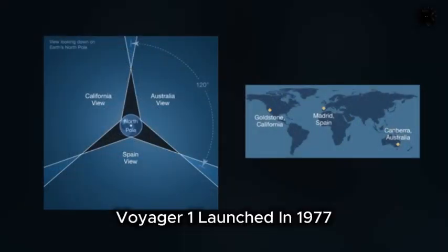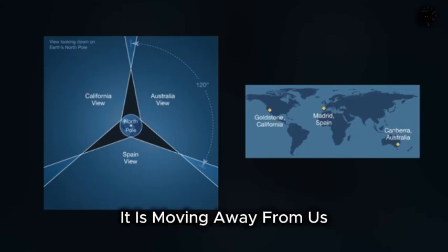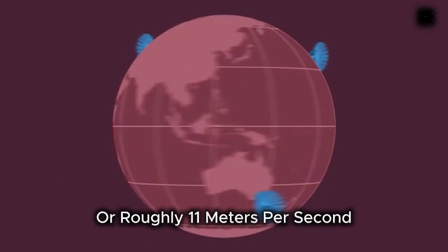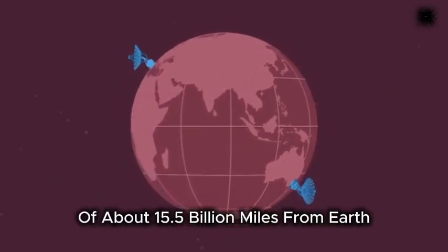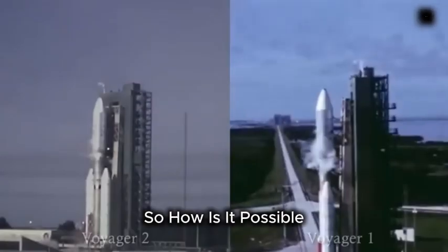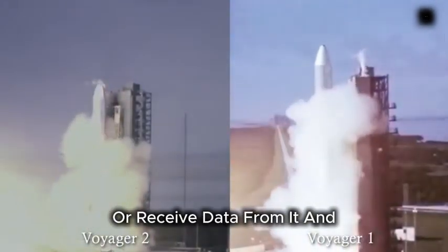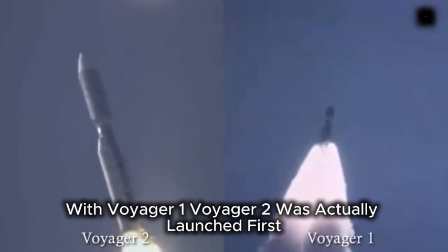Voyager 1, launched in 1977, is the most distant spacecraft ever sent from Earth. It is moving away from us at a speed of about 38,000 miles per hour, or roughly 11 meters per second. Despite its staggering distance of about 15.5 billion miles from Earth, we are still able to communicate with it. How is it possible to send commands to such a distant spacecraft or receive data from it? And how much longer will we be able to stay in contact with Voyager 1?